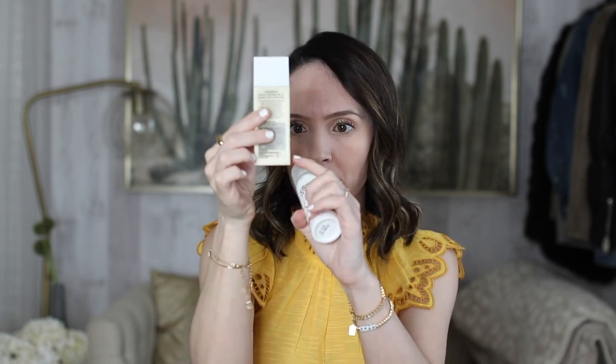For sunscreen, I rotate between Summer Fridays Shea Drops — that will always be a staple — and my Elta MD. If I'm going to the pool, the beach, or going to be outside all day, I choose the Elta MD because it's a higher SPF and works really well for long periods outdoors. Day to day and under makeup, I love the Summer Fridays — it feels like a serum and is super watery, so if you dislike heavy sunscreens, you'll really like this one.